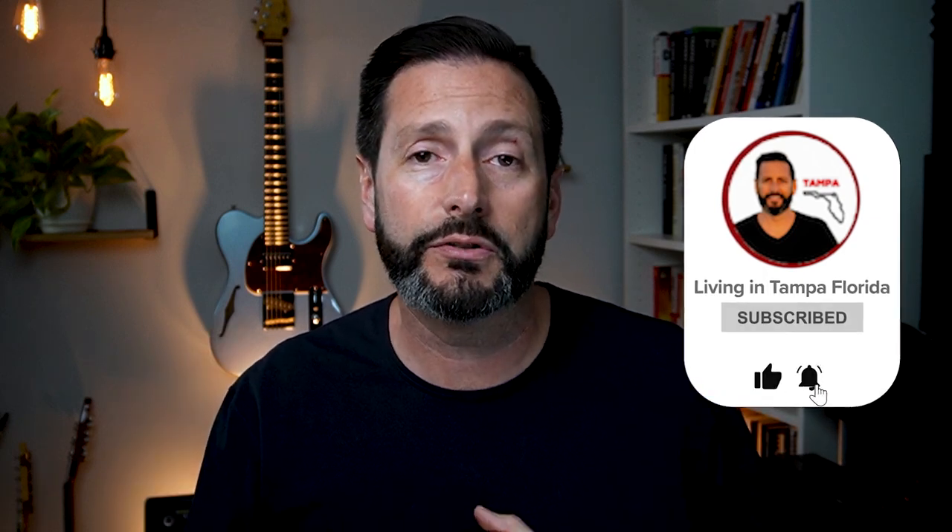If this is your first time to the channel, my name is Juan Alcala, and we make videos that are all things Tampa Bay — what it's like to live here, work here, play here, the food, the dining, the outdoors, the beaches, and the sunshine. If you're into that type of thing, make sure you go down and hit that subscribe button, click that little bell, and hit the like button, so you can be notified every time we drop a new video.